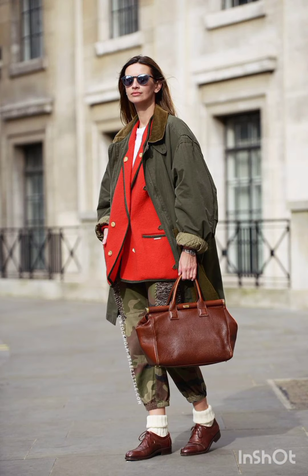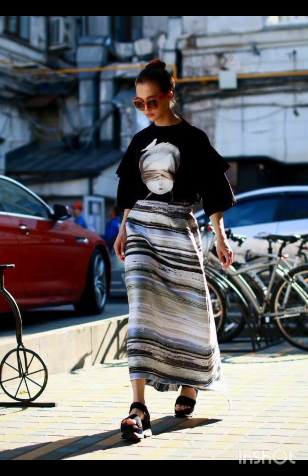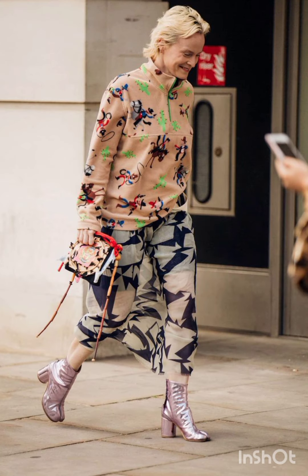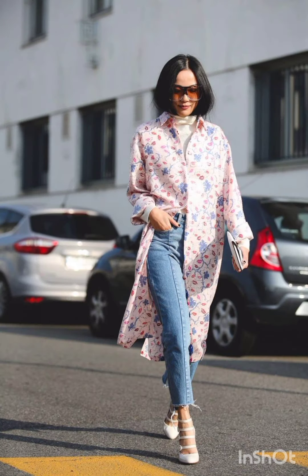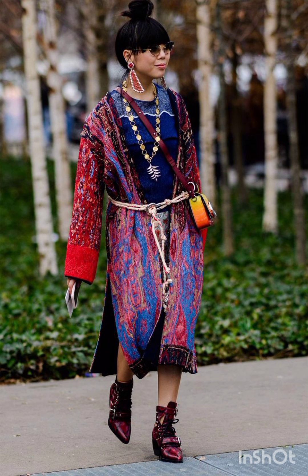In winter street fashion, try a layered sweater look — combine a chunky knit sweater with a long coat, skinny jeans, and ankle boots. Add a beanie and oversized scarf for warmth and style. For trench coat elegance, opt for a classic trench coat over a dress-length sweater and tailored trousers, completed with ankle boots or stylish loafers.